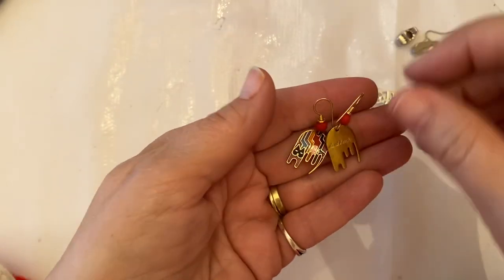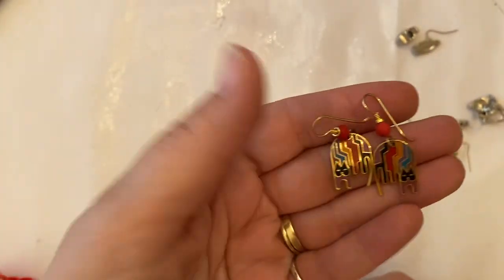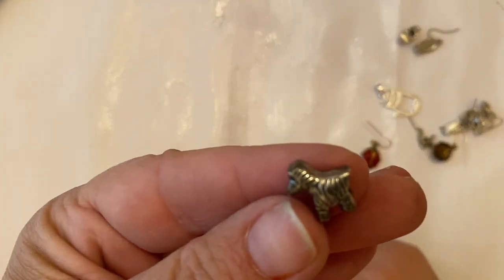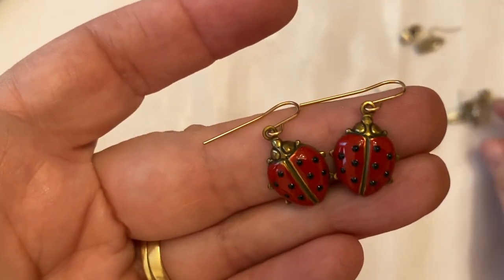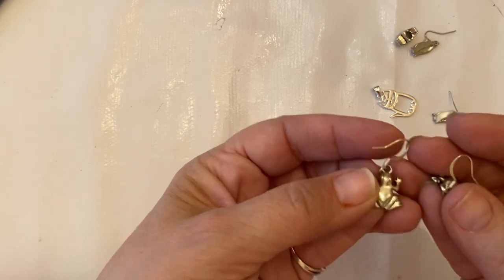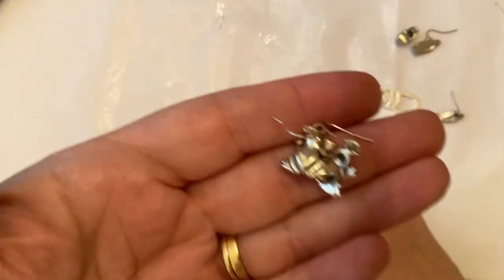Oh, these are Laurel Birch — they say so right on there. Look at those pretties, these are really nice Laurel Birch. This is a zebra — I don't know if it's Pandora-like — so there's the tiny itty bitty zebra. Cute little ladybugs, and then we have some little frogs. I don't know if they're sterling or not, but I can tell the hoops are probably sterling — it's possible these little frogs are sterling, they would have to be tested.